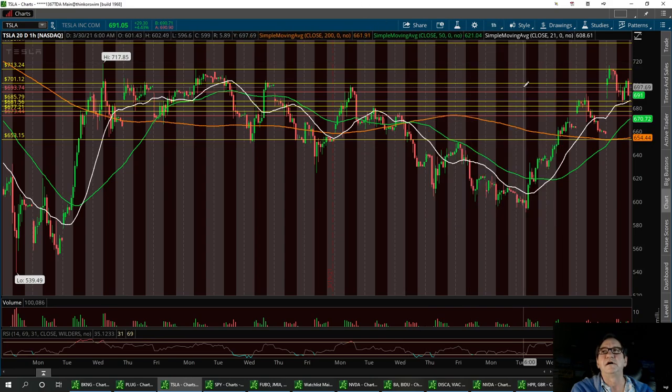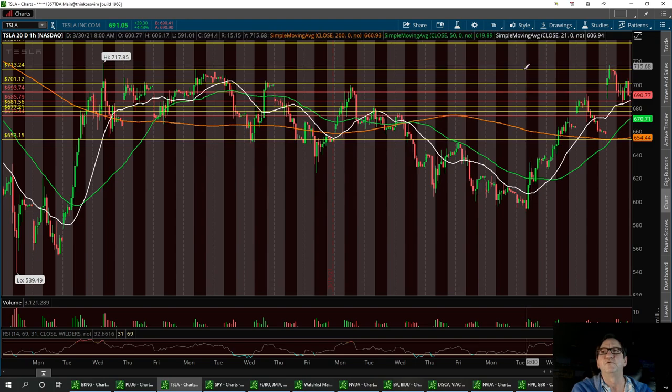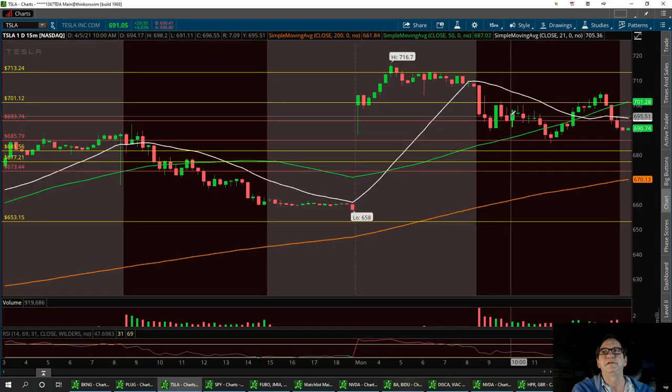I'm going to color that line in because it's going to be important — I'll make it a red one too. So I've got three red-line supports. I don't think it can go any lower than 673; that's where I want it to hold. But your first support is going to be right here at 685. Let's pull this up on the daily 15-minute.